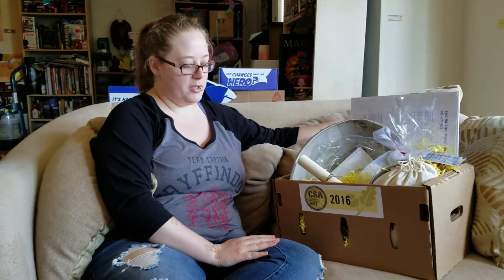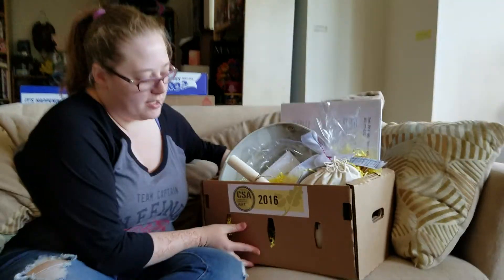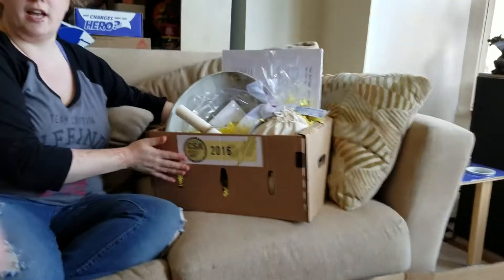Hi guys, it is Sunday, September 11th, and we just went to the Egan Art Festival at the Egan Art House off of Lexington here in Eagan, Minnesota. I did a donation to the CSA, the Community Supported Art, and I got a box out of it.